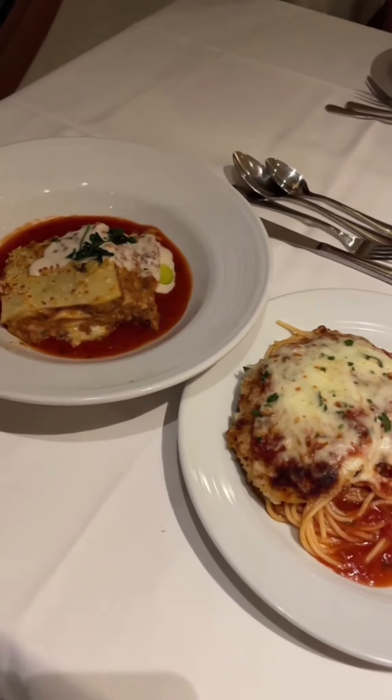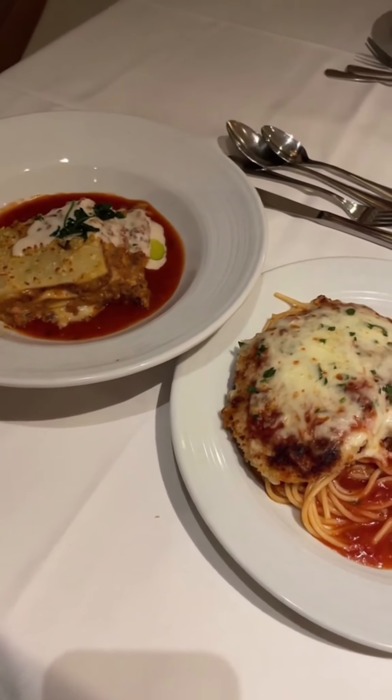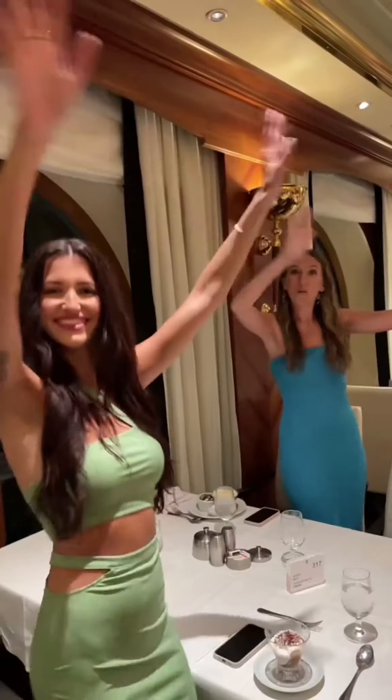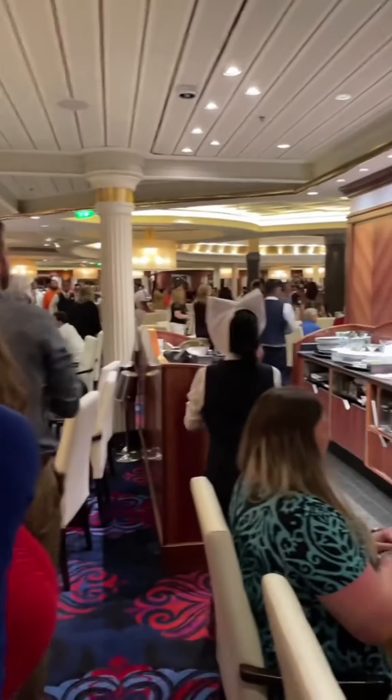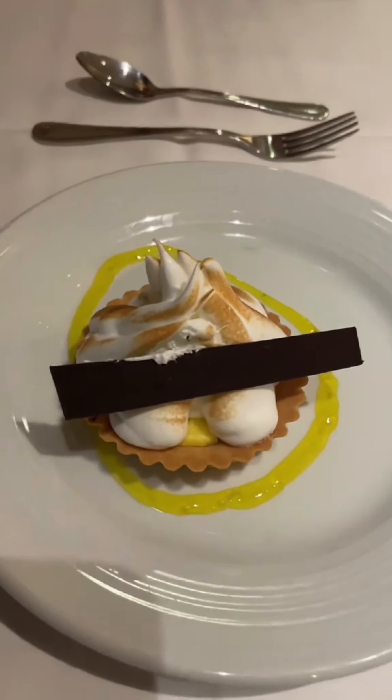A little pro tip: you can actually order more than one thing on the menu — use it as an opportunity to try new things. They've asked us now to stand up and dance with them. She's just trying to eat her meal in peace! Now that the party's over, this is my lemon tart dessert.